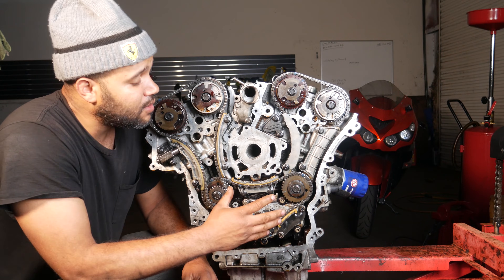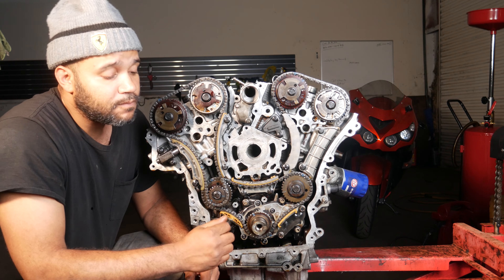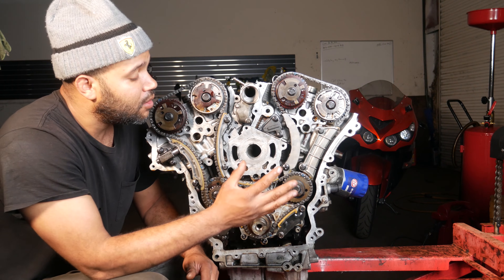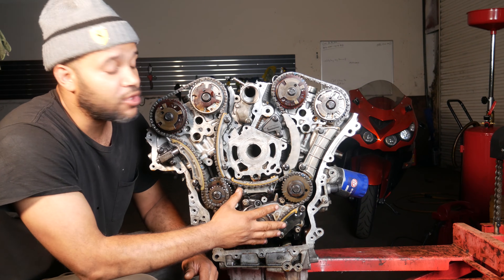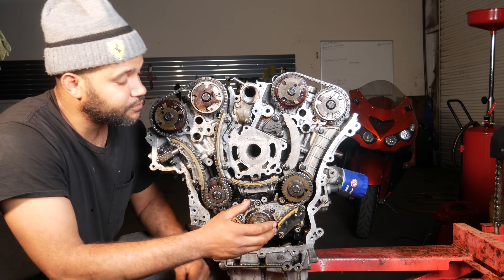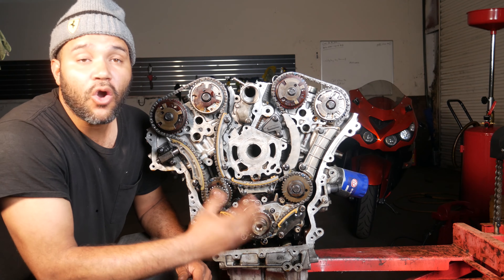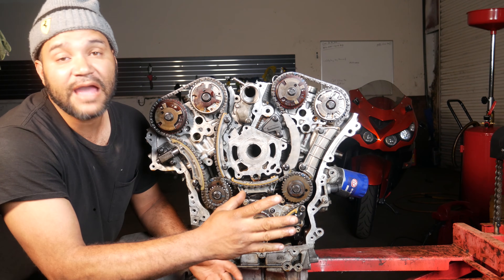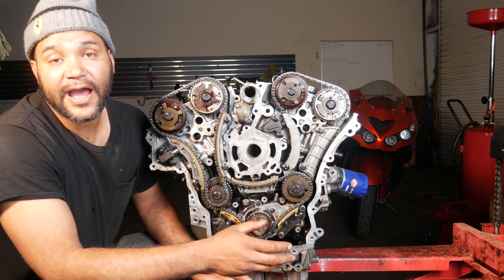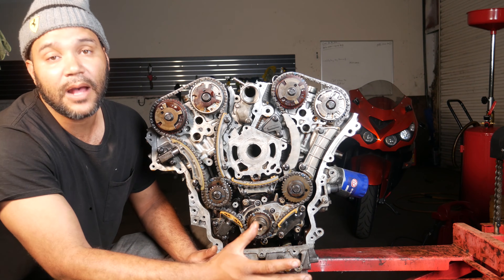I was always wondering why these engines are always nasty and slushy inside. So I did a little case study — I talked to about 30 of my customers that have 3.6 VVT engines and asked them how they go about changing their oil. 24 people told me they change the oil every time the oil monitor light hits 5 or 10 percent, and six people told me they change the oil every five to six thousand miles regardless of the oil monitor.